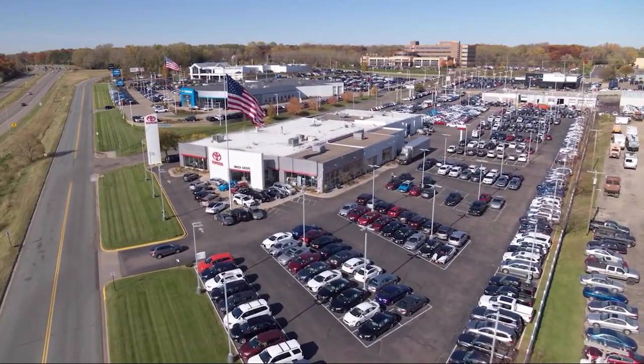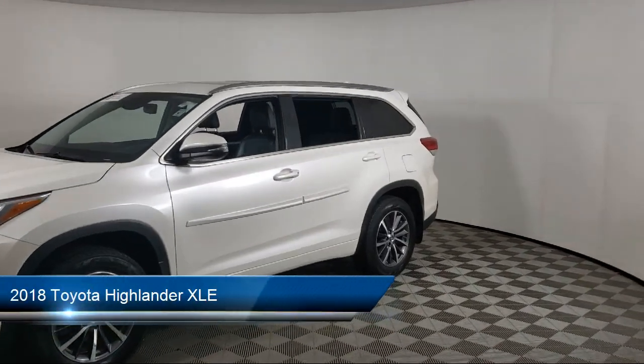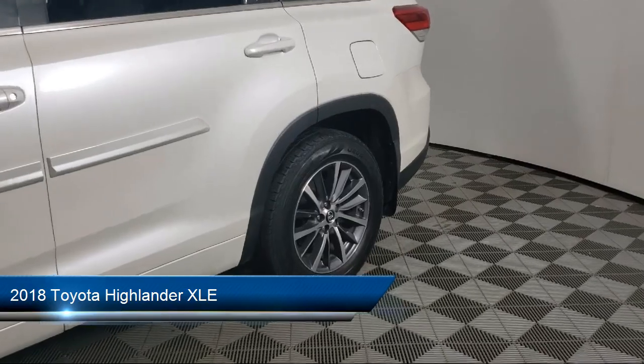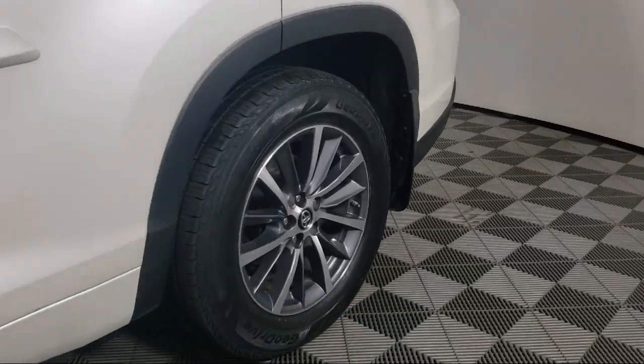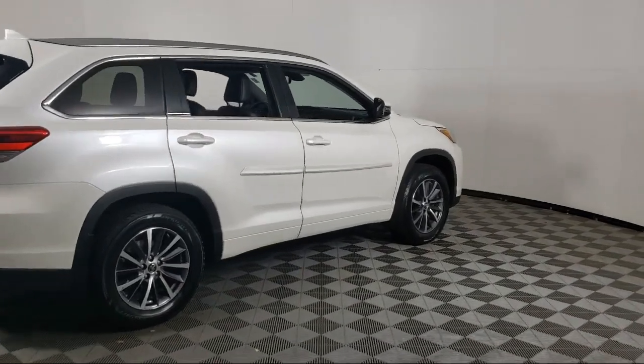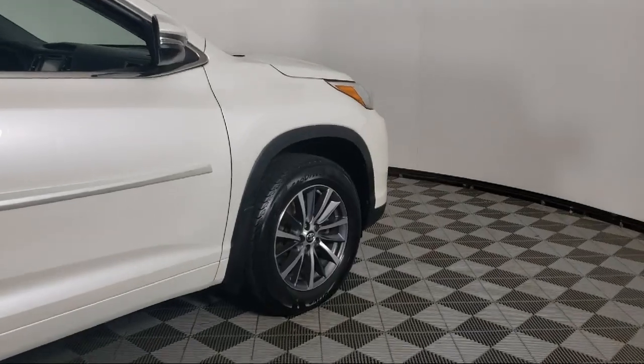Invergrove Toyota welcomes your interest in one of our great vehicles that comes equipped with navigation, leather seating, keyless entry, all-wheel drive, rear spoiler, air conditioning, traction control, cruise control, power windows, CD player, and has less than 80,000 miles on the odometer.